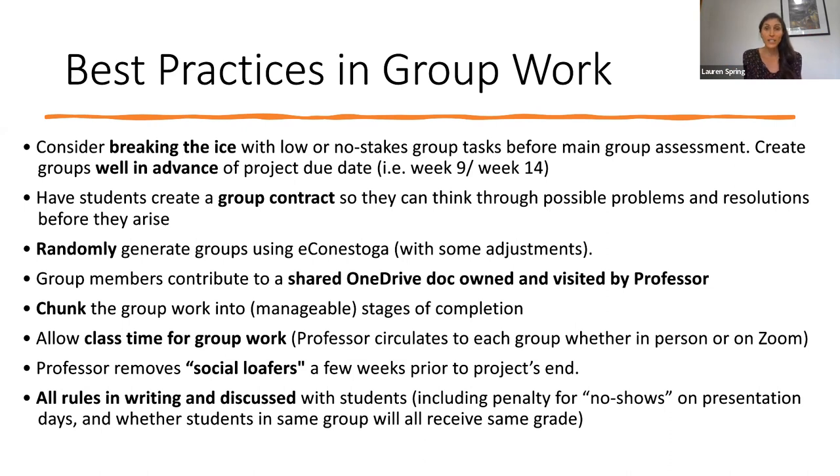I would also suggest allowing class time for group work once the groups have been assigned. Some faculty do this for the first 10 or 20 minutes of class. If you're teaching in person, I would suggest having students meet in their groups with chairs and tables arranged around the room, and that you make time to stop in with each group to make sure everyone's doing okay and to answer any questions. If you're teaching on Zoom, you can easily do this by putting students into breakout groups and then joining each one for a similar check-in. It's also a best practice for you as the professor to remove social loafers — group members who are not pulling their weight — a few weeks prior to the project's end. All of these rules should be in writing and discussed with students.